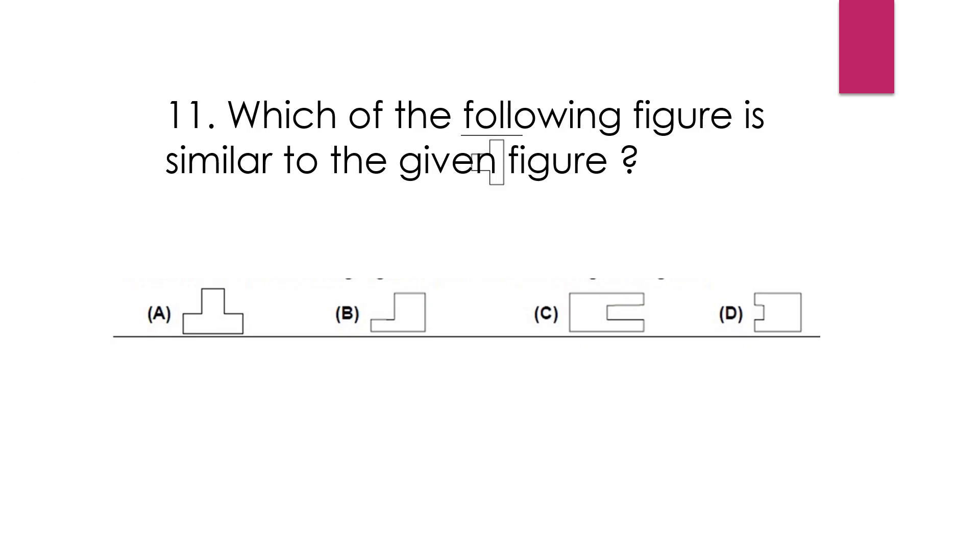Question number 11: Which of the following figures is similar to the given figure? This figure is given, and looking at the answers, we can say that the answer is option A.